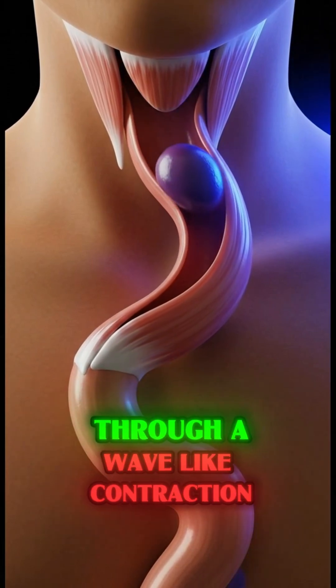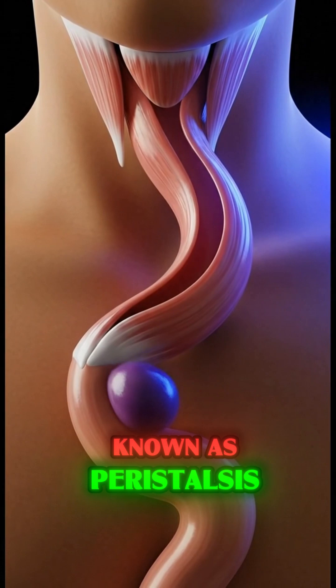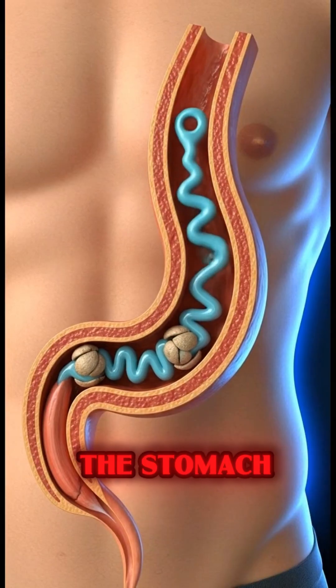This bolus then glides down the esophagus through a wave-like contraction known as peristalsis, efficiently delivering it into the stomach.